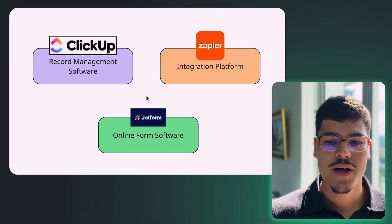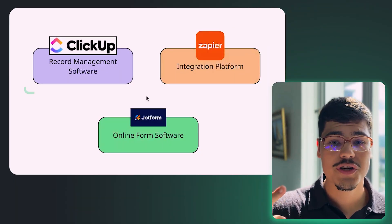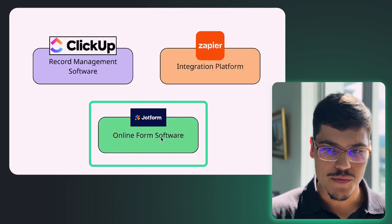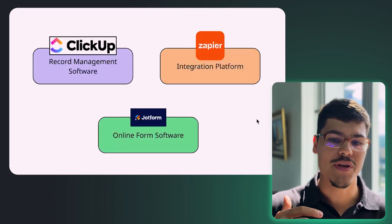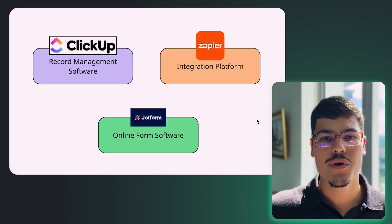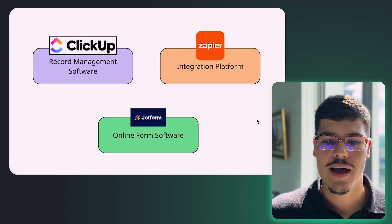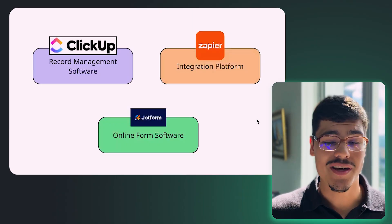So essentially we have two platforms Opera mentioned: the first is ClickUp, used as the record management software; the second is JotForm, our online form software. The third piece — which we always add — is the integration layer between these platforms. We want data to move seamlessly between them, which is why we're going to use Zapier to connect those platforms and move data much more easily than doing it manually.